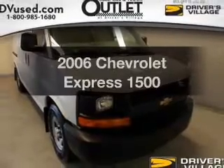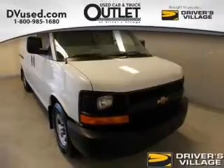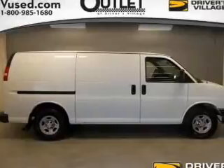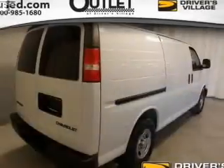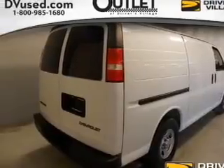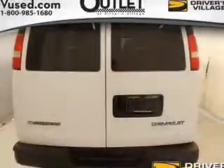Everything you need under one roof with this great vehicle. The powertrain includes rear wheel drive with a reliable engine driven by an automatic transmission. Premium wheels lend a distinctive appearance. The anti-lock braking system will keep you safe on the road.